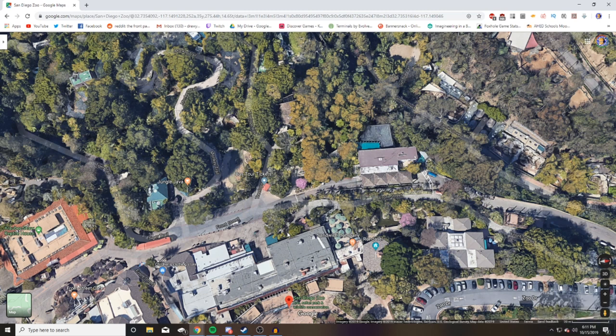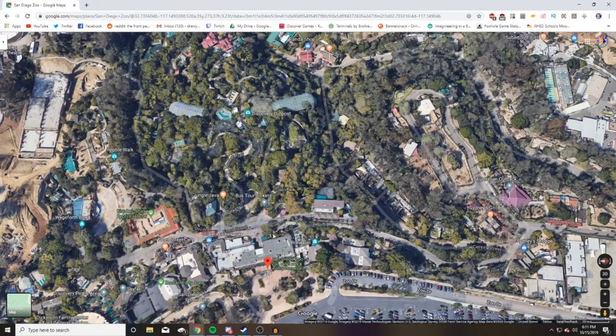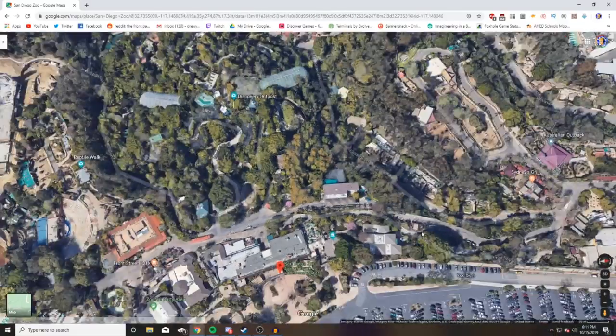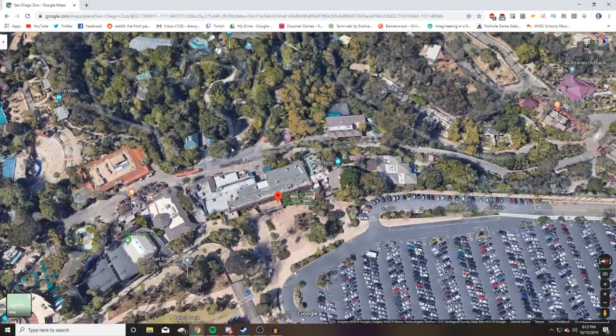The Brookfield Zoo kind of hid their backstage roads but made their main pathways big enough for vehicles. For this zoo and others, some just have them out in the open and incorporate them into the actual design. There's a bus that travels around mainly the perimeter of the zoo — you can see this road right here following the perimeter and hooking back up with bigger roads.